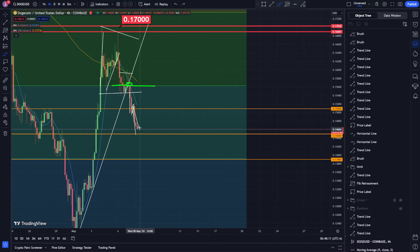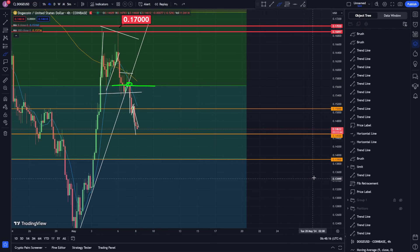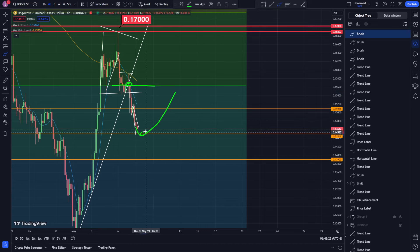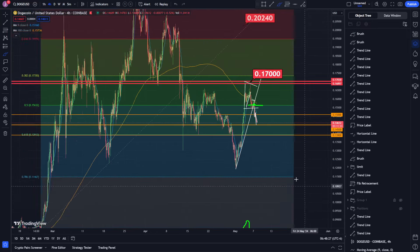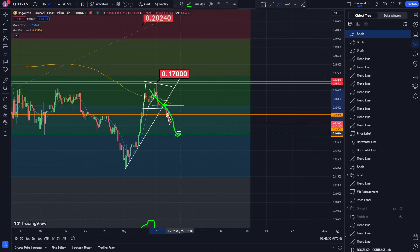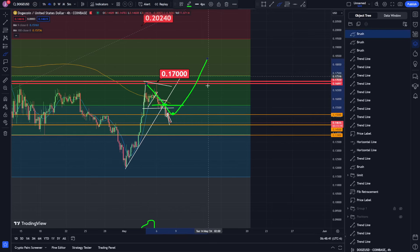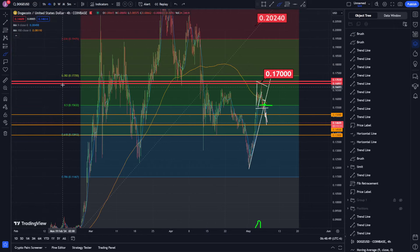The next target is 0.145 — let's see if we come down, hit that target, and get a bounce. I have another limit order sitting at 0.139, but I'm not super confident on that one until we actually break the current level to the downside. I like watching the 50 level because a lot of times we'll get a run, come down to 50, and then pump back to the upside. It really depends on the chart — sometimes it'll bounce at the 38 level, sometimes the 50, sometimes the 61.